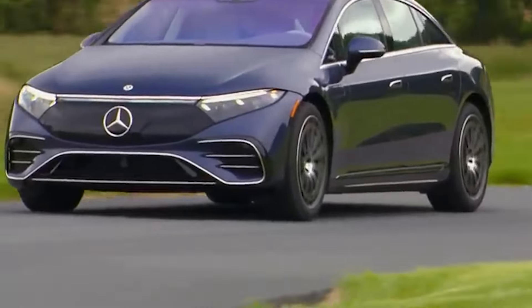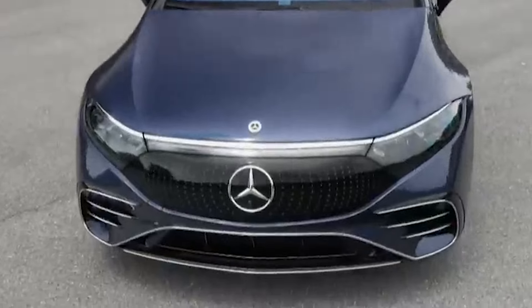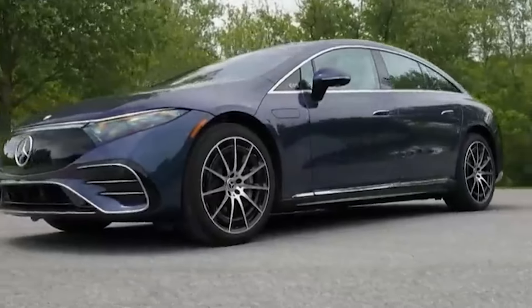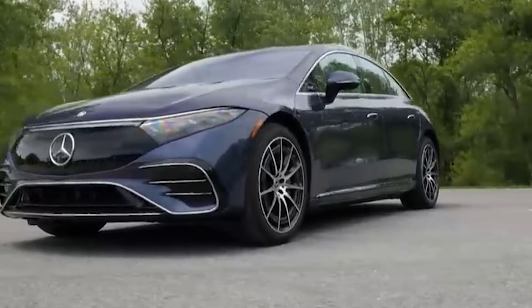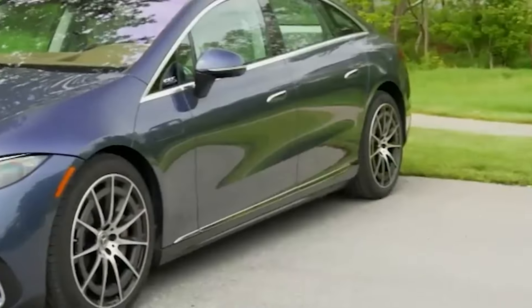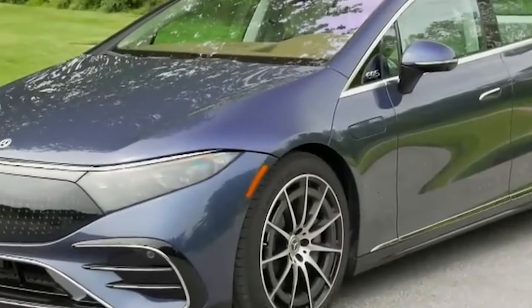This car has a few problems, and I'm not talking about the exterior. The thing I hate most about this vehicle is the subscription options. Heated seats, the dash camera, and the rear-wheel steering feature all require a subscription — you must pay from $100 to $150 a month, depending on which country you live in. And that's just a rip-off.